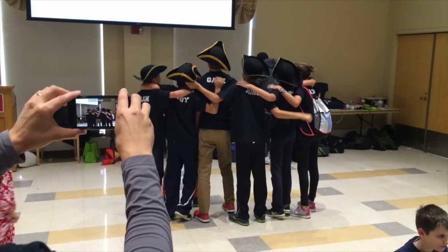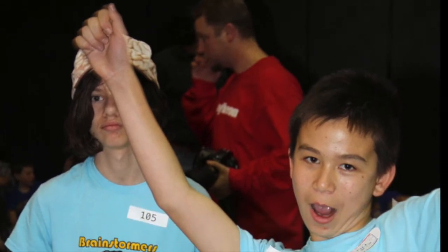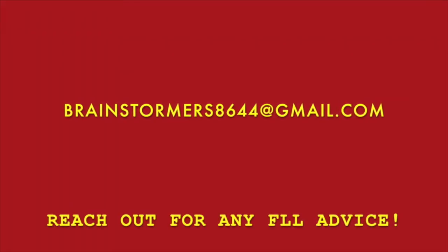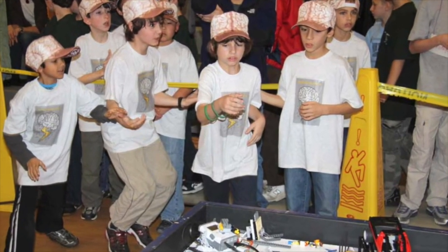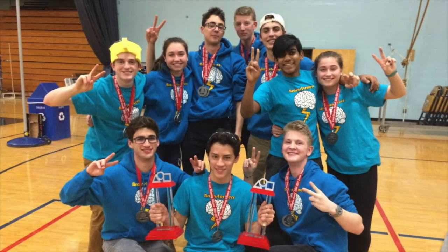We had a lot of fun doing FLL and we hope that your team has a similar experience full of laughter and learning. If your team wishes to contact us further, email us at brainstormers8644@gmail.com and we will set up a Zoom call with you to discuss and consult on any issues you may be facing. We will be conducting these Zoom calls for the next few years, so please don't hesitate to reach out. Thank you for listening and good luck for the upcoming season!